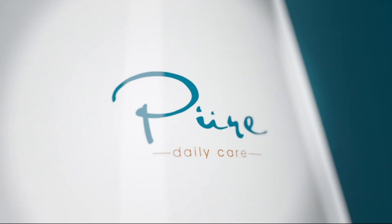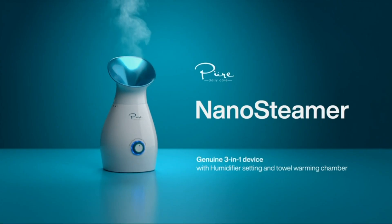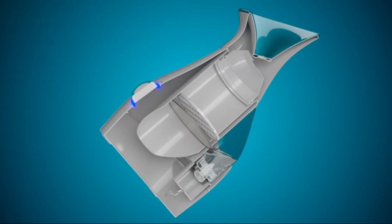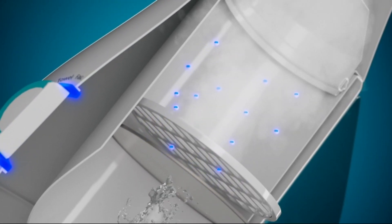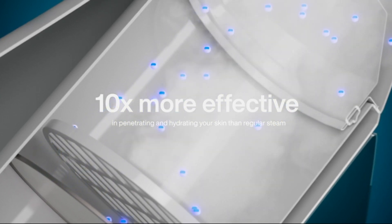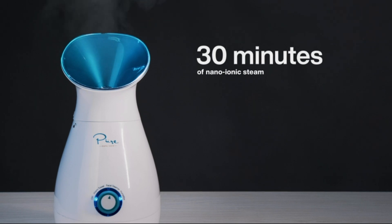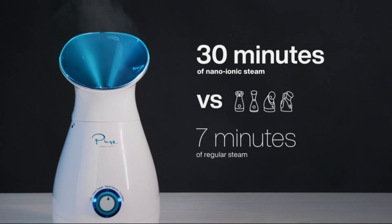The original full-size 3-in-1 nano-ionic facial steamer that revolutionized at-home skin care. Why is Nano-Steamer better? Nano-Steamer is a full-size facial steamer that generates true nano-ionic steam, which is 10 times more effective in penetrating and hydrating your skin than regular steam. Nano-Steamer produces 30 minutes of nano-ionic steam, compared to imitation steamers that produce only 5 to 7 minutes of regular steam.